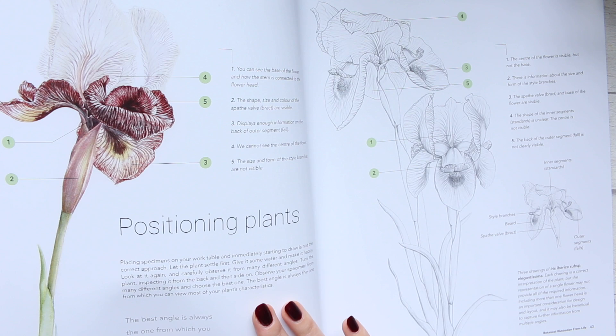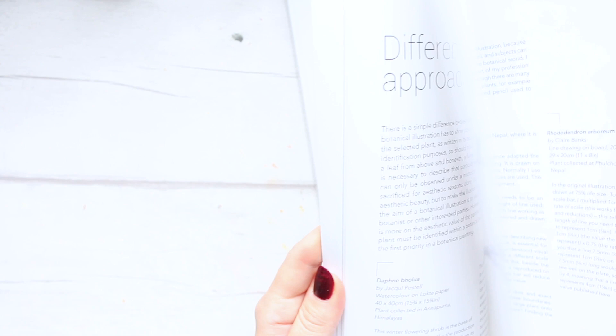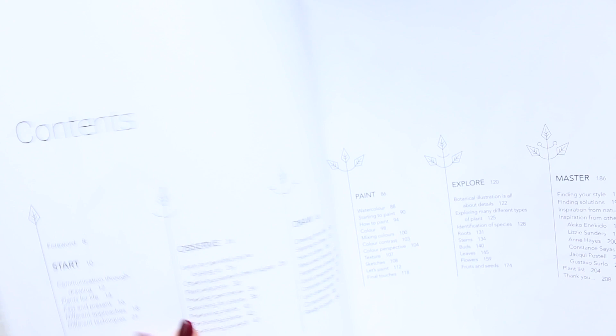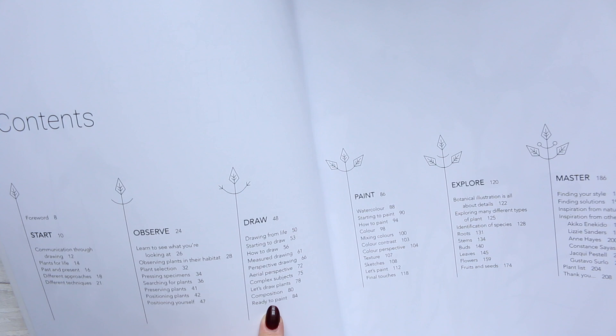The way I understand it, I think she uses a combination of watercolour and pencils — I'm not entirely sure. Looking at the contents: we have 'Start', 'Observe', 'Draw', 'Draw from Life', 'Start to Draw', 'How to Draw', and then 'Paint'.